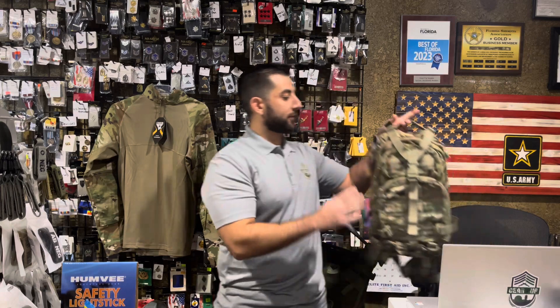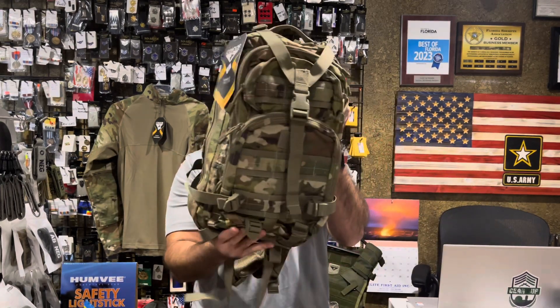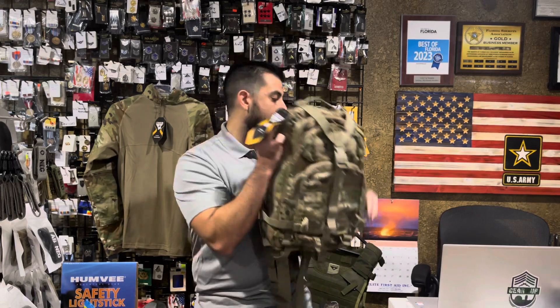And lastly, for the first time, we have carried a Scorpion compact assault pack. This is all official Scorpion OCP camouflage. So we've got a nice little restock of some great Condor items.